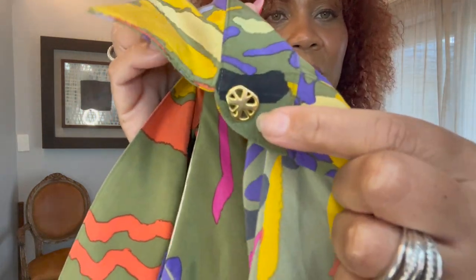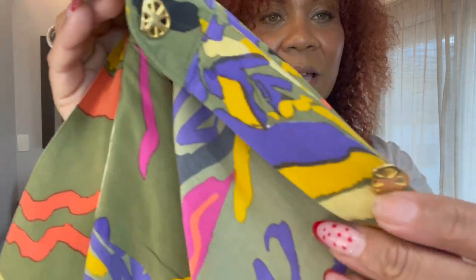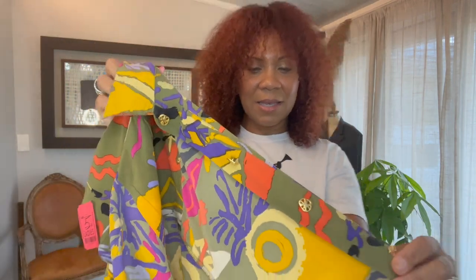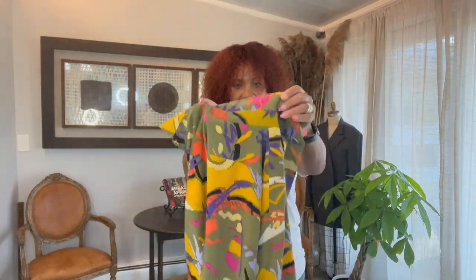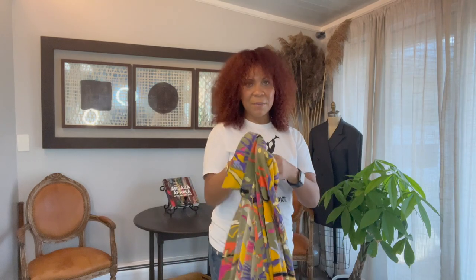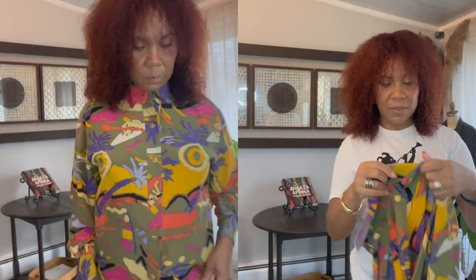But look at this — no stains, the underarms are in perfect condition. And the print is just super cute. I think I'm going to try this on and put it in the cutaway. This is just so nice, the way it lays. And this season I have been buttoning my buttons all the way to the top — I just think that's such a sleek and clean look.